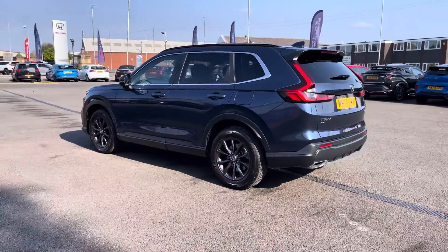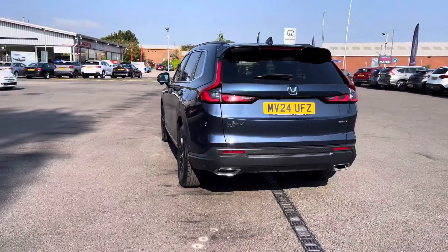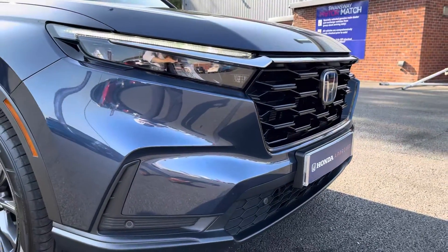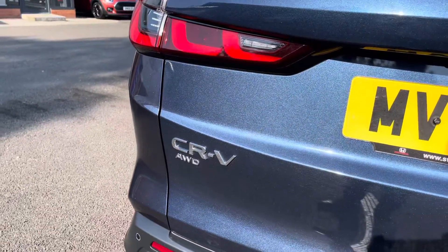You've got a very elegant looking exterior thanks to that Canyon River Blue paint finish, which contrasts nicely against your black roof rails, spoiler, and black door mirror caps. Coming around to the front, you've got that lovely honeycomb mesh grille with LED headlights and LED rear lights, providing great visibility on the road.